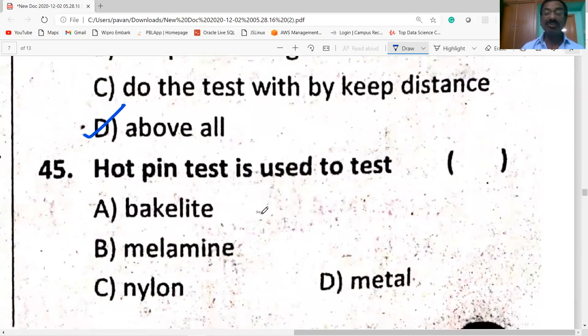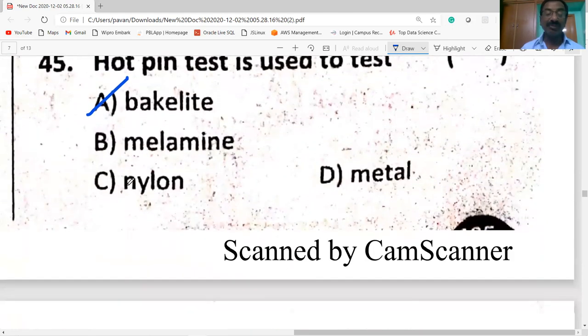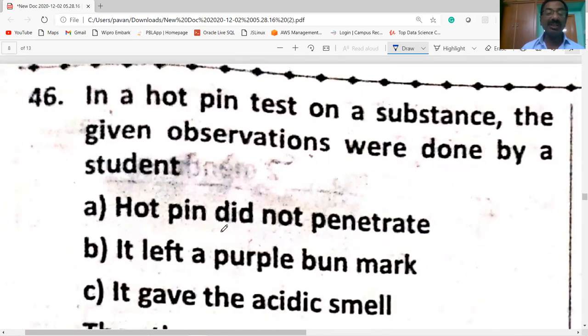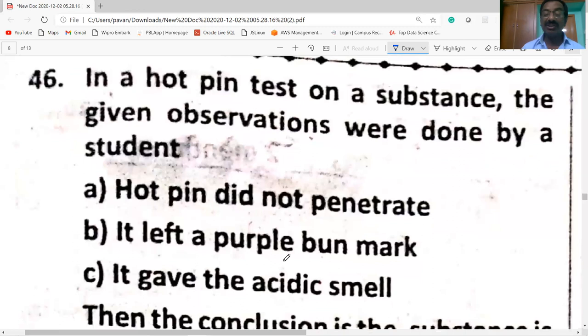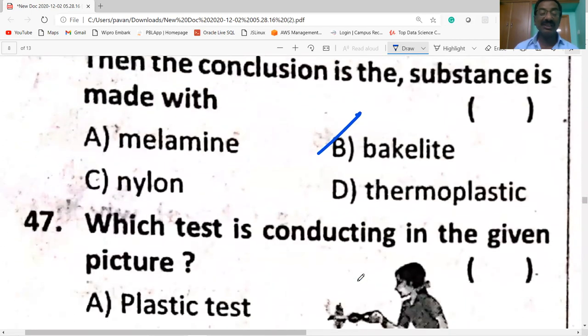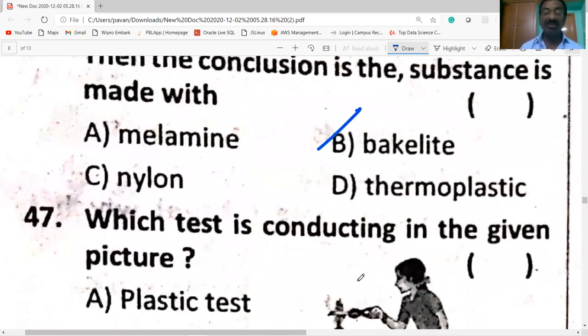The hot pin test is used to test Bakelite. In the hot pin test on a substance, the observations were: hot pin did not penetrate, it left a purple burn mark, and it gave an acidic smell. The conclusion is that the substance is made with Bakelite.